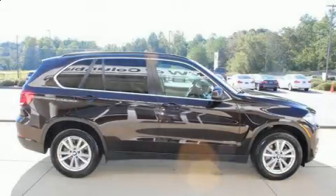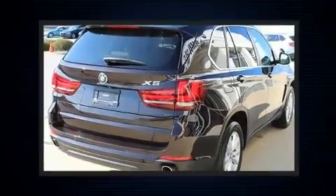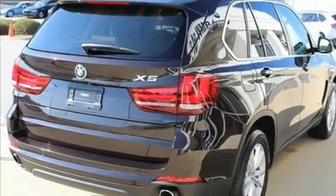Load your family into the 2015 BMW X5. With fewer than 50,000 miles on the odometer, this four-door sport utility vehicle prioritizes comfort, safety, and convenience.